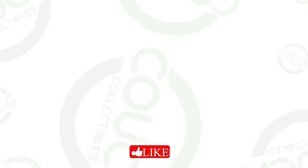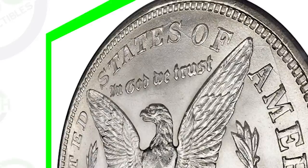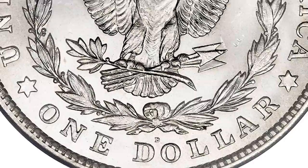First off, we have an extremely high graded version of the 1921 Denver minted Morgan dollar. These dollar coins are extremely valuable because of their high grades — this is almost a perfect grade. The coin grading scale only goes up to 70, and this is mint state 67. This coin sold for over $27,000.